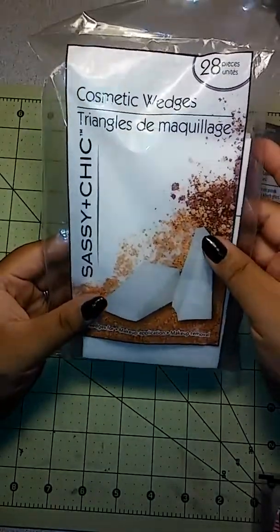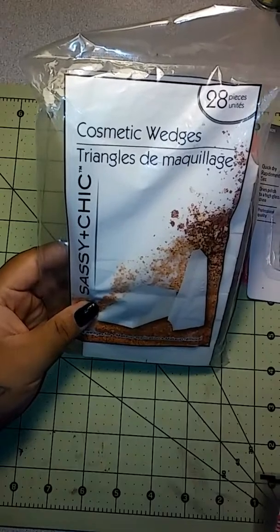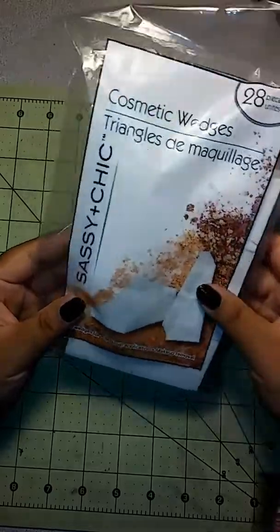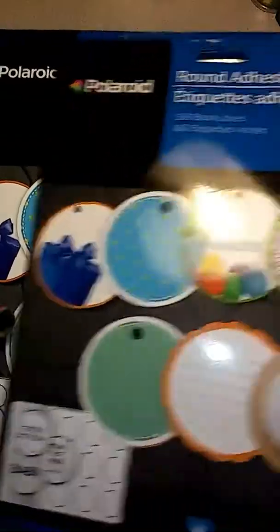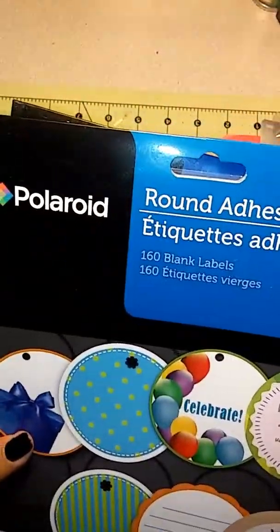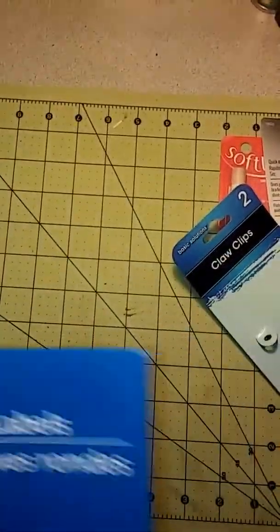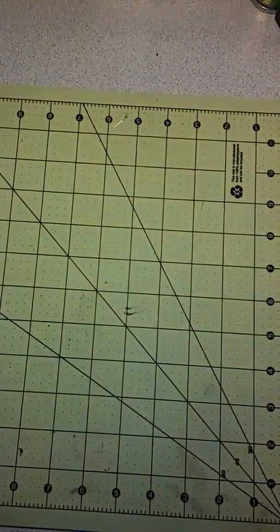I picked up some cosmetic wedges. I've seen Esteluca do some stickers using Polaroid round adhesive labels, so I picked this up to give it a try. You get 28 pieces. I also picked up two packs of these adhesives — you get 160 labels per pack — to try out what Esteluca was doing. I'll leave a link to her video down below.